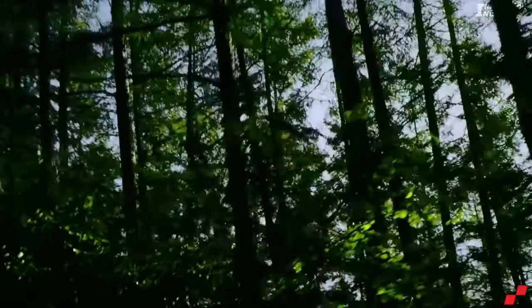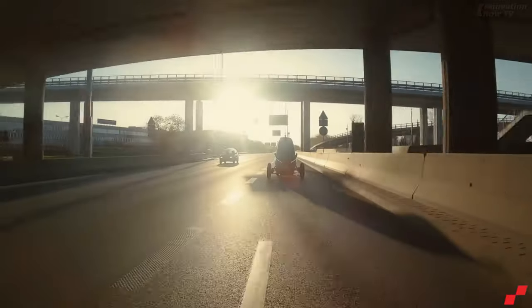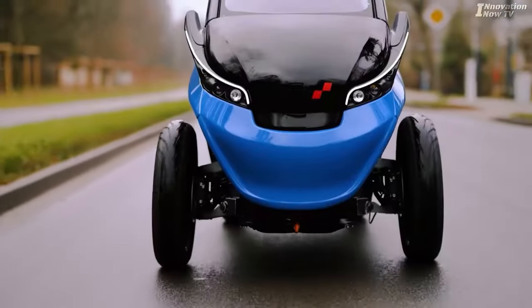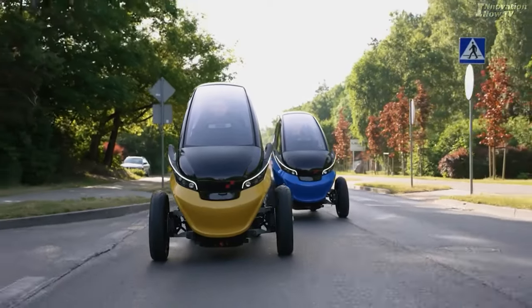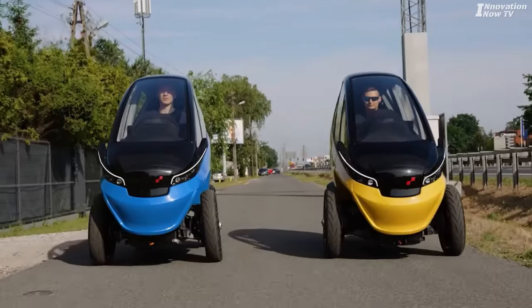Trigo is an excellent solution for a congested city such as New York. However, Trigo has no plans to launch in the United States. When most large cars are driven by a single person, wasting fuel and polluting the environment, I believe we should use these microcars more. That's all for this video. Thank you for your time. If you like this video, please subscribe, like, and leave a comment to help us grow.